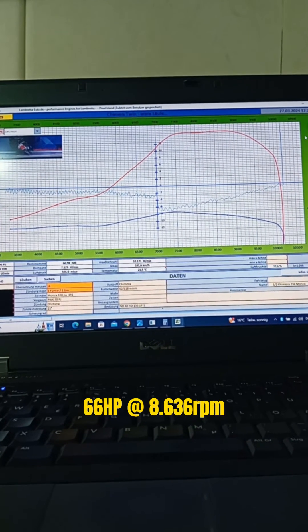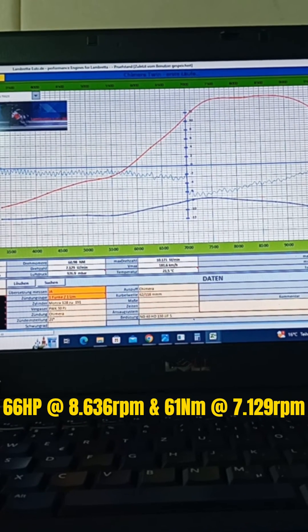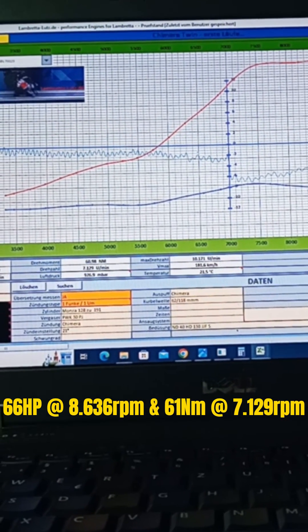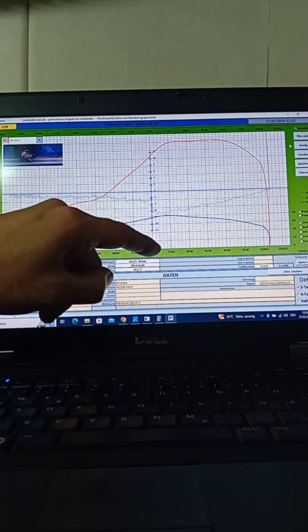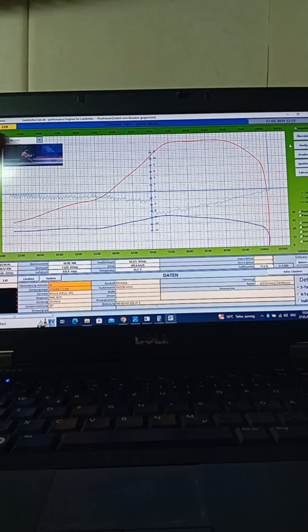Here you can see I reached almost 66 horsepower with 61 Newton meters of torque. At 7,000 RPM I still have problems with the clutch, so I might be able to achieve a slightly higher peak. These barrels are still running different timings compared to what I had with the single 40 horsepower setup — not too bad.